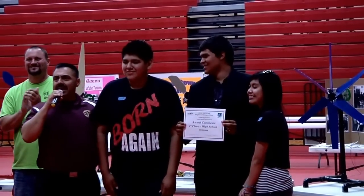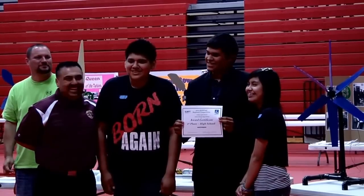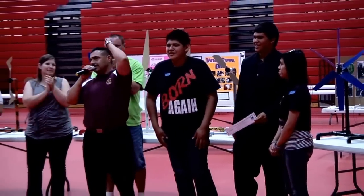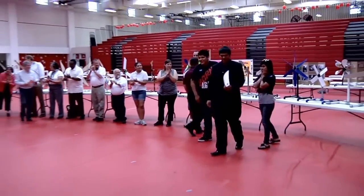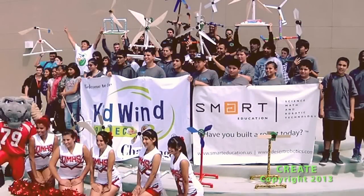Congratulations, DHS. Great job. Great job, everyone.